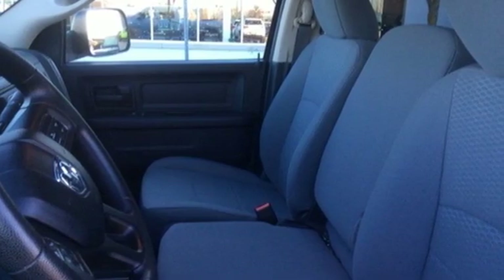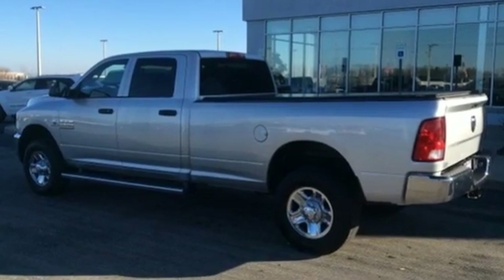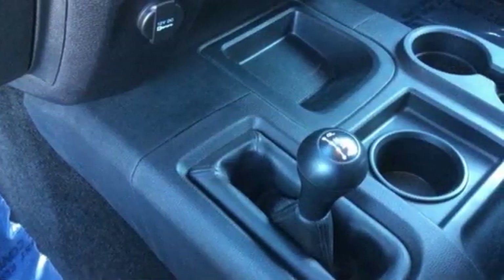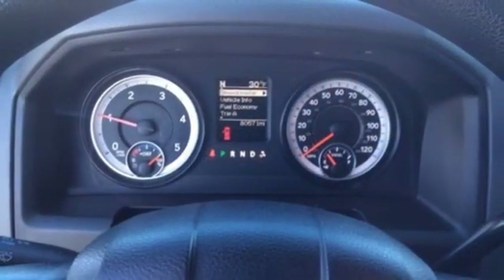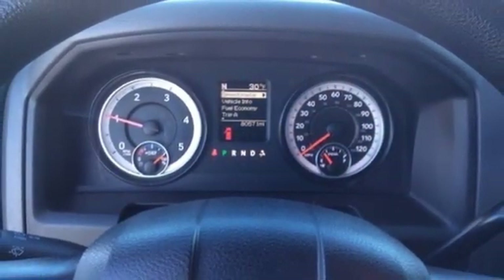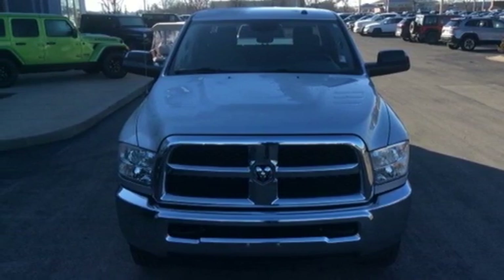Turbo I6 engine, heavy-duty shocks, automatic transmission, trailer brake controller, streaming audio, power heated mirrors, manual tilting steering column, metallic paint, 4-wheel drive, rear parking sensors, and external memory control. Hurry in today and see it for yourself.